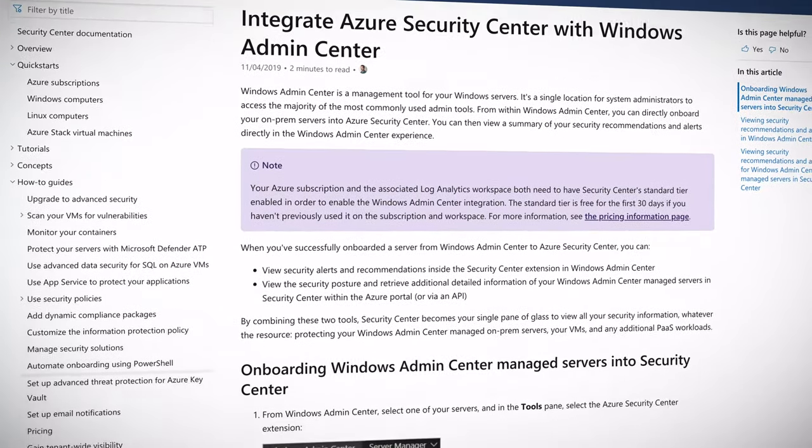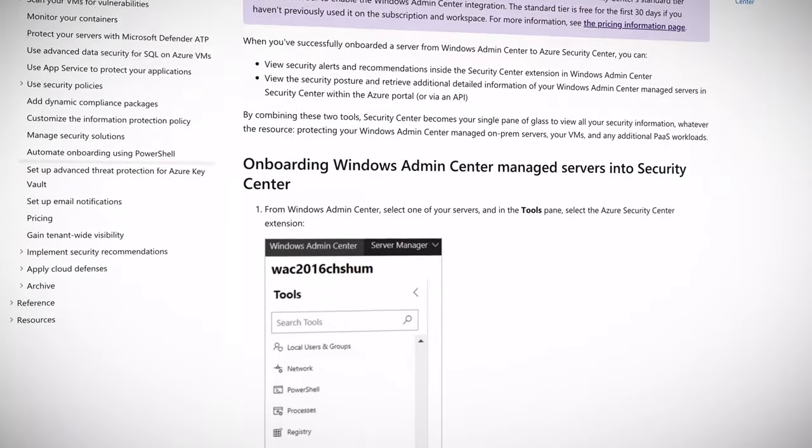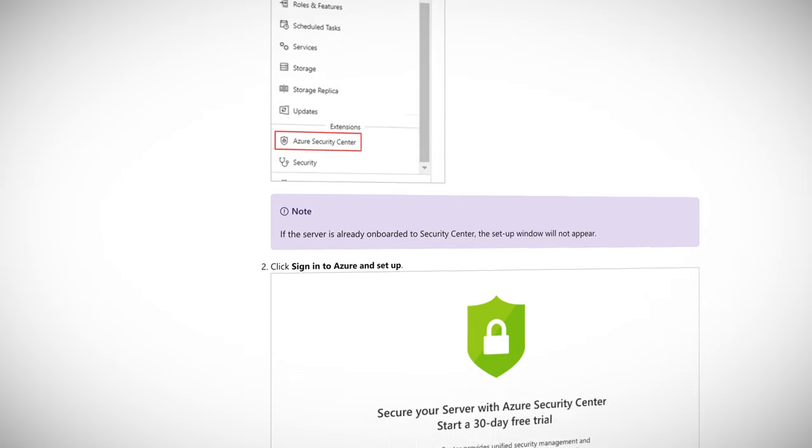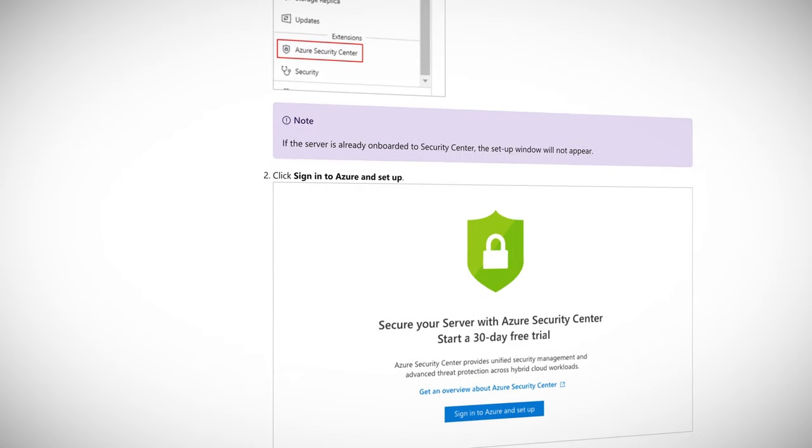Security Center then becomes your sole view of security information for all your Windows Admin Center resources, including on-premises servers, virtual machines, and additional PaaS workloads. You can take advantage of alerts, recommendations, and all the other security features in Security Center. And you can show your manager the security score, which is important.